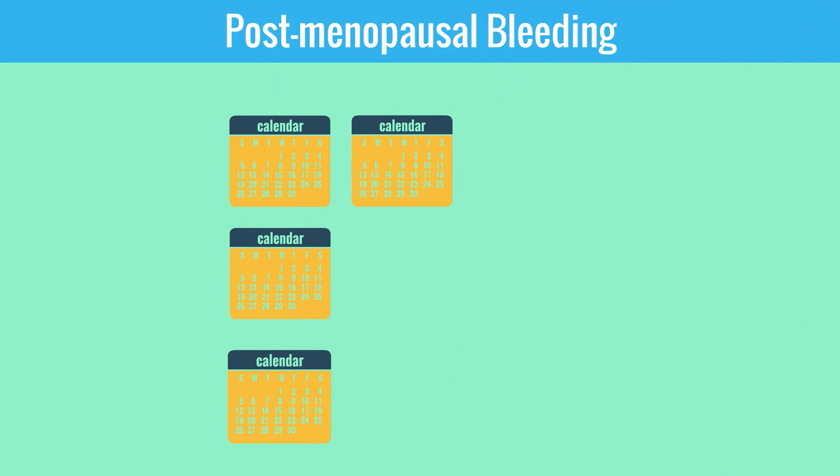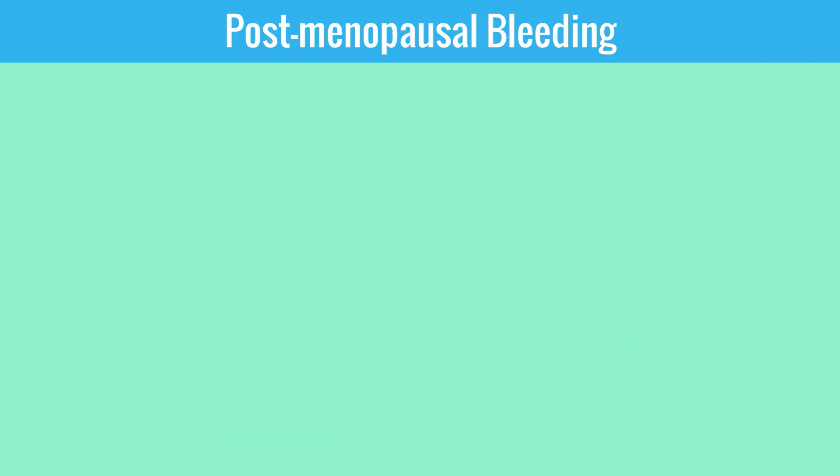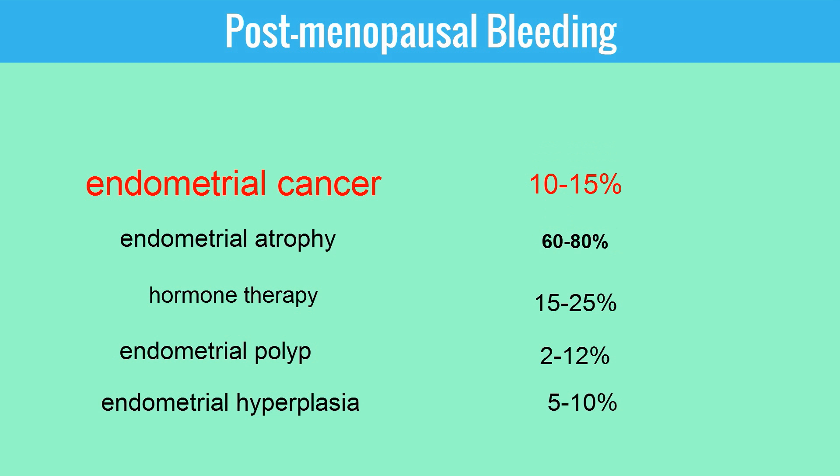Let's discuss postmenopausal bleeding. This is bleeding that occurs after 12 months of amenorrhea. The risk of endometrial cancer is 10 to 15% for these patients, so endometrial sampling must occur. Other causes include endometrial atrophy, which accounts for 60 to 80% of postmenopausal bleeding; hormone therapy 15 to 25%; endometrial polyps 2 to 12%; and endometrial hyperplasia 5 to 10%.